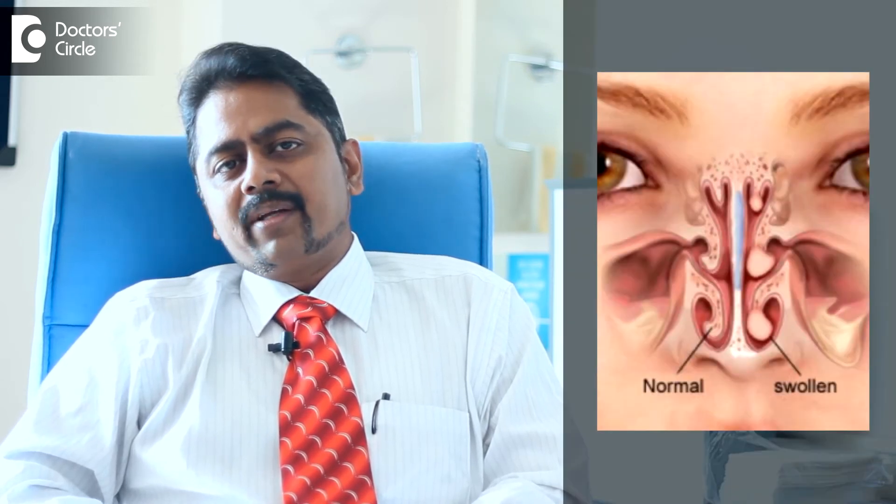These are normal structures situated on the side wall of the nose and they are made of bone and soft tissue. Now if there is any inflammatory process that is going on in the nose on a long term, these turbinates can swell up over a period of time.